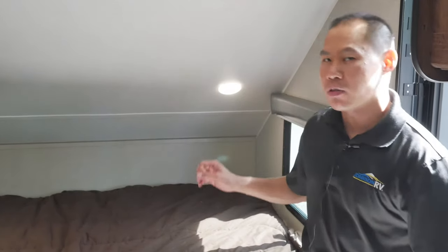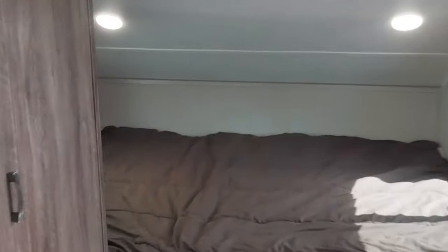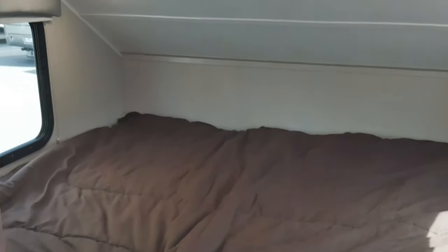Alright guys, we're inside this 2019 Travel Lite Aurum trailer. Cool thing is, you got a huge bed for the size. Even at 20 feet, you got a walk-in bathroom. It's a wet bath. Here's your lock here for privacy.